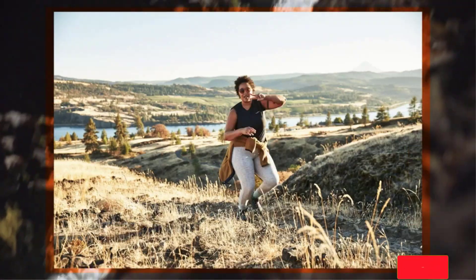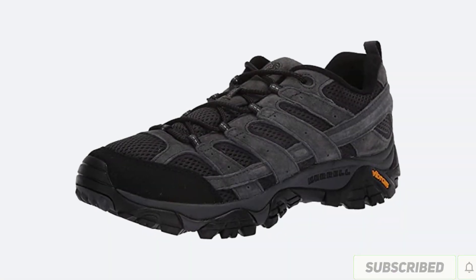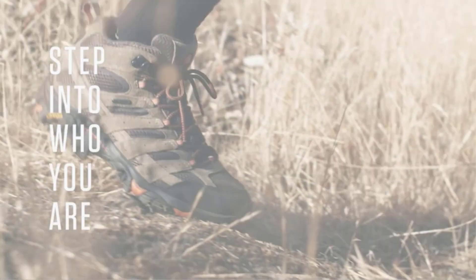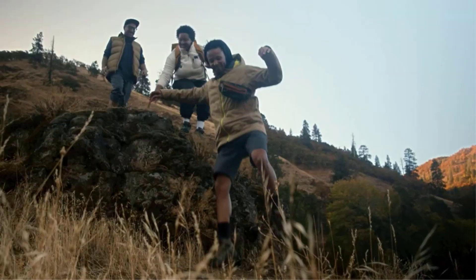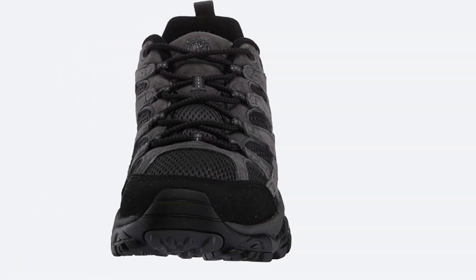The Moab 2 is designed to be flexible so it won't become uncomfortable over time. The kinetic fit insole helps provide extra cushioning and support for your feet. It also includes a breathable mesh upper that helps keep feet dry and comfortable, along with a removable insole for extra support and a rubber toe cap that keeps your feet safe from sharp rocks and other hazards.